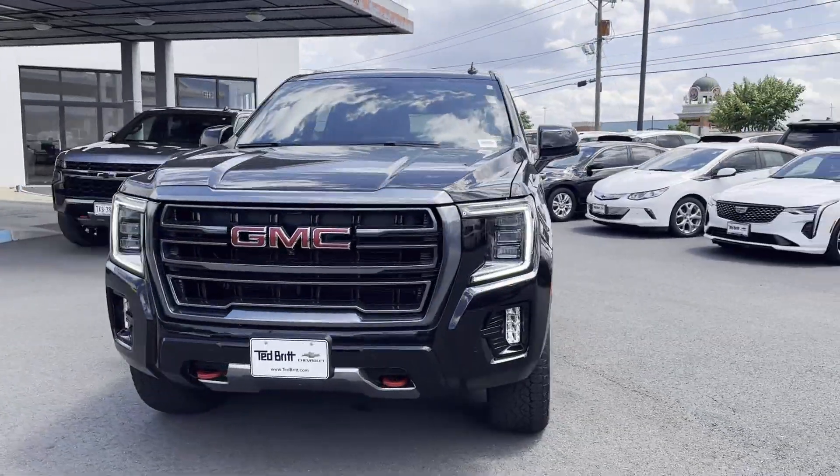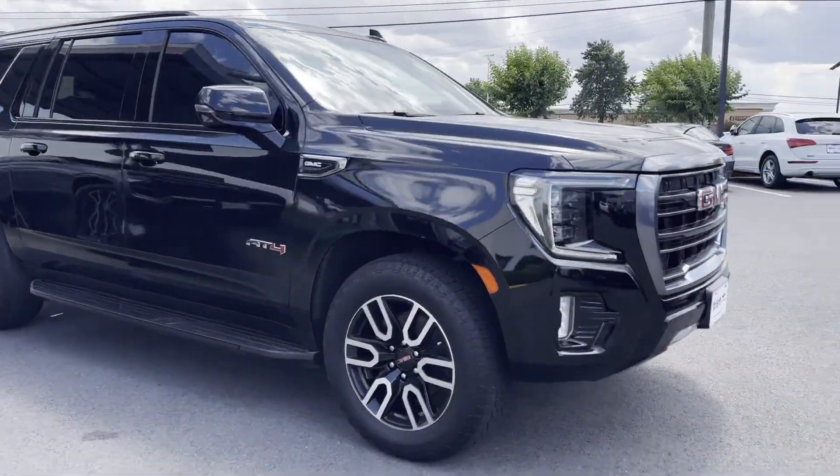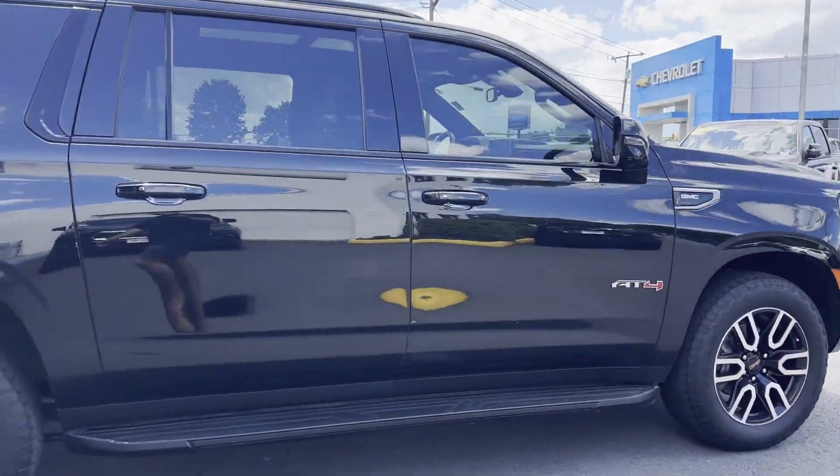2021 GMC Yukon XL. With less than 26,000 miles on the odometer, this SUV offers space as well as power and performance.